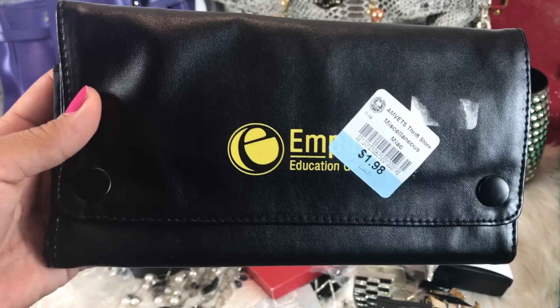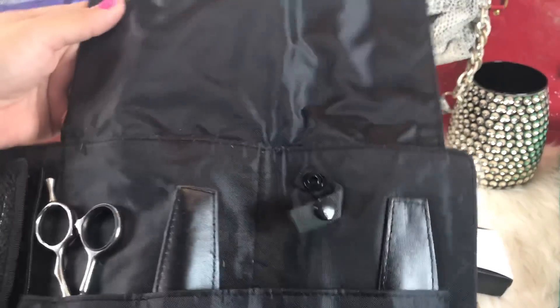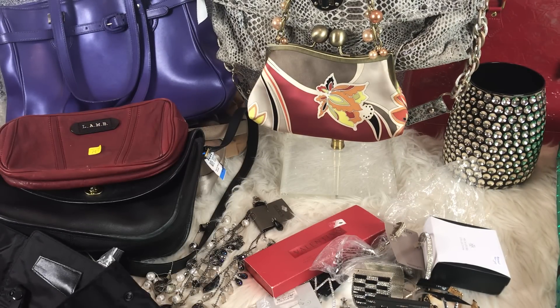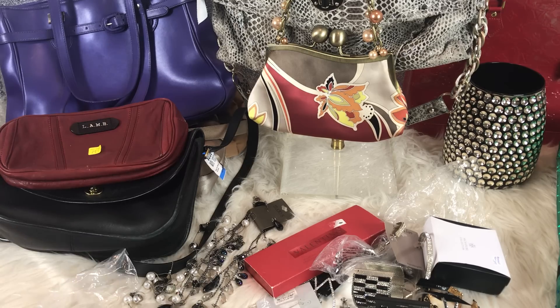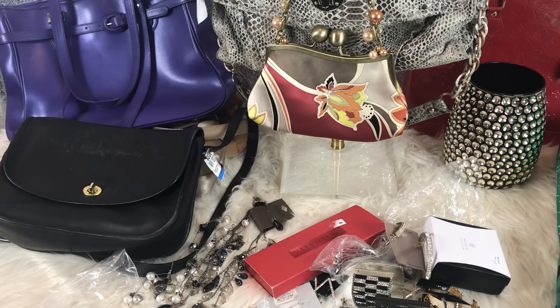So I do trim my hair on my own sometimes, and I found this for $1.98 — somebody went to beauty school and donated their scissors. So this haul isn't going to have a ton of designer stuff, but I'm still showing whatever I got. Next was this leather lamb — I don't know what it is exactly; I guess it's a wristlet or an odd-shaped clutch.